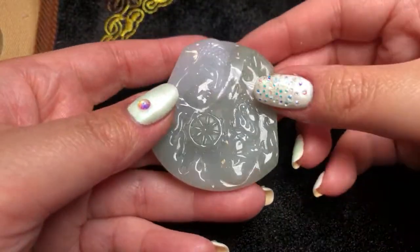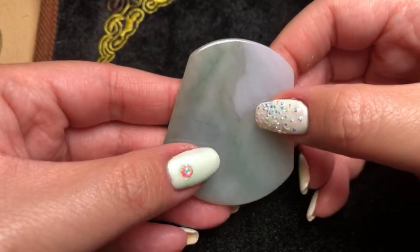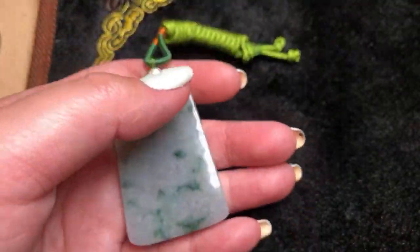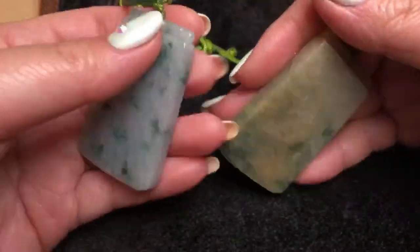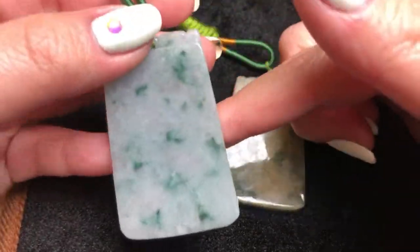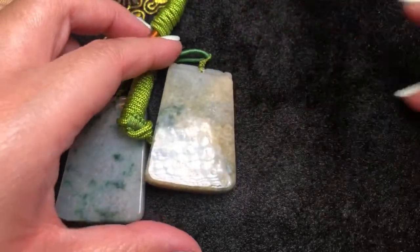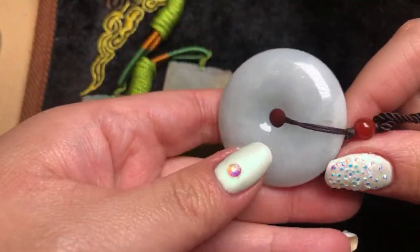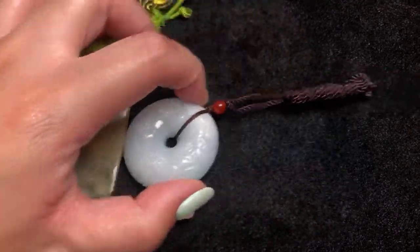Here we have another piece — a Buddha in dual color. You can see the clean back; those lines are not cracks, just the natural formation of the stone. Playing with these stones is like music to my ears. We have a few peace-and-safety pendants in different colors — white with decent translucency and yellow. We also have this peace donut pendant. I'd put all of these in the same category.